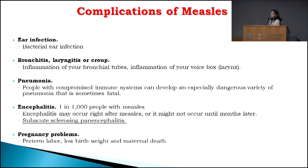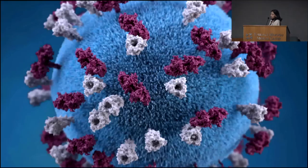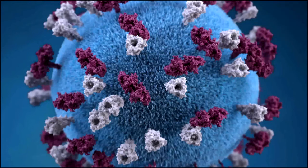Measles is also very serious in pregnancy. If a pregnant woman were to get measles, it's dangerous for both the baby and the mom. The baby can have low birth weight, and there is very high risk for maternal death. I'd like to show you a short video which highlights the urgency and the epidemic we're having with measles. This is a video by Dr. Sanjay Gupta from CNN.